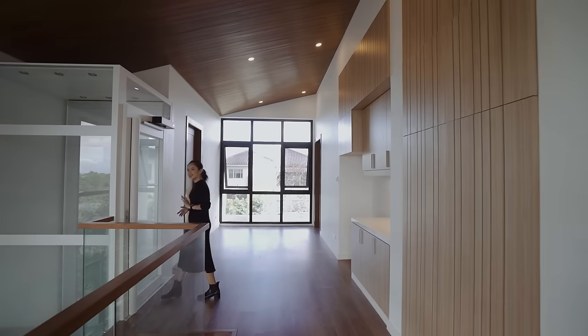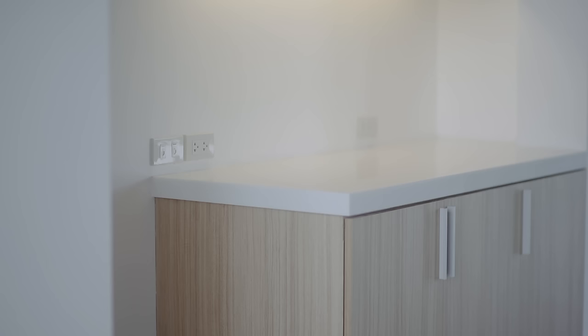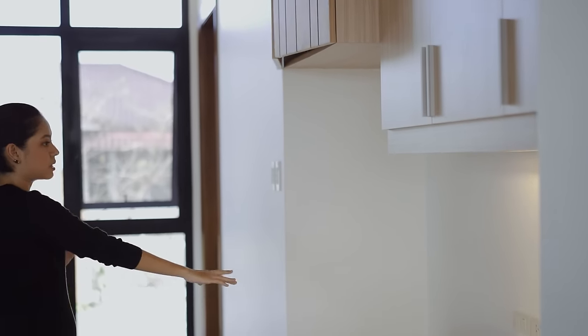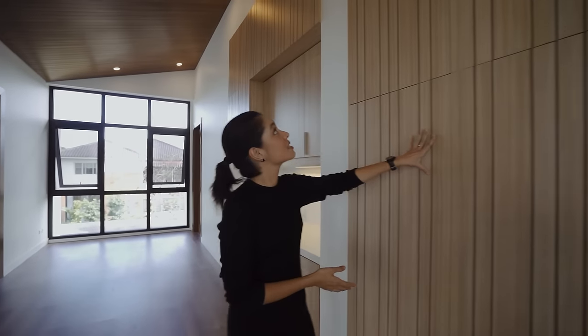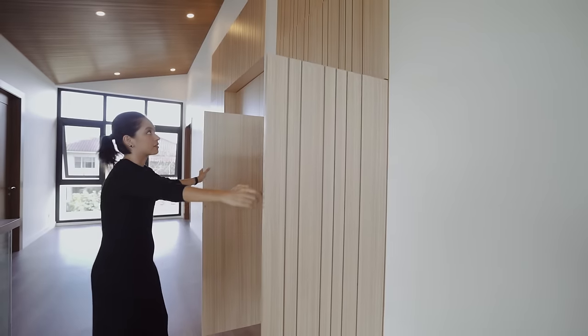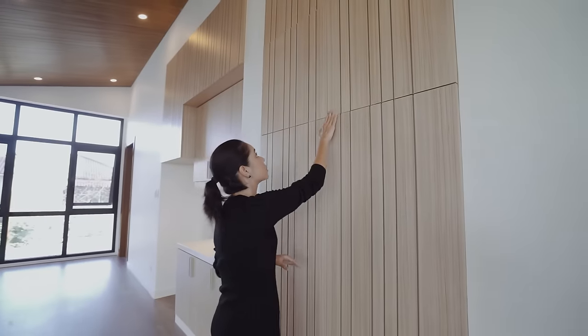If you took the elevator, you'd land right in this open space with a kitchenette — it is so pretty. You have so much storage, space for a chiller, lots of outlets for smaller appliances like a coffee maker. Even what looks like a decorative piece on the wall is actually storage, including these push-to-open magnetic doors.